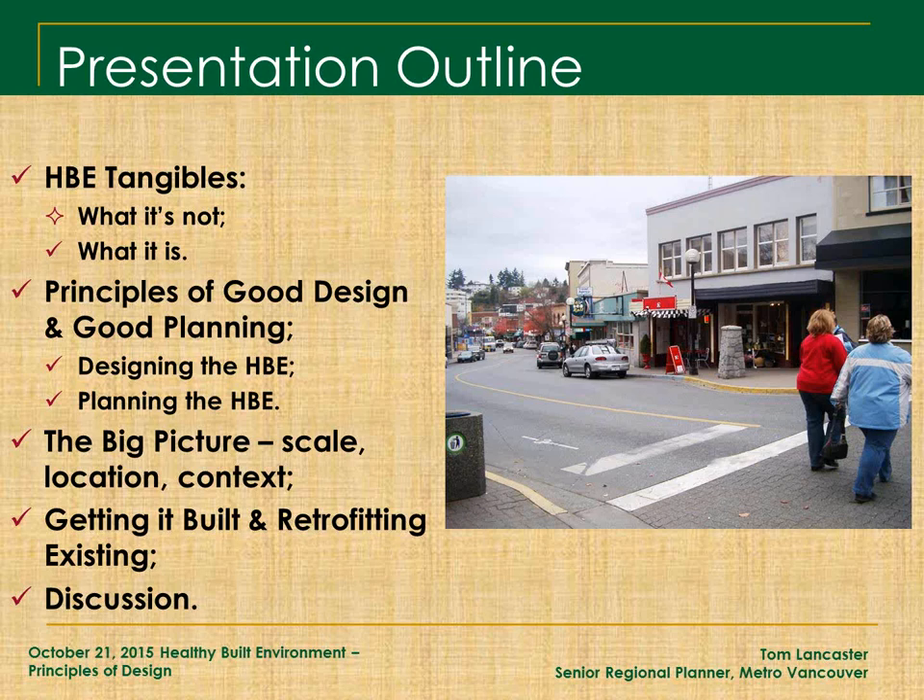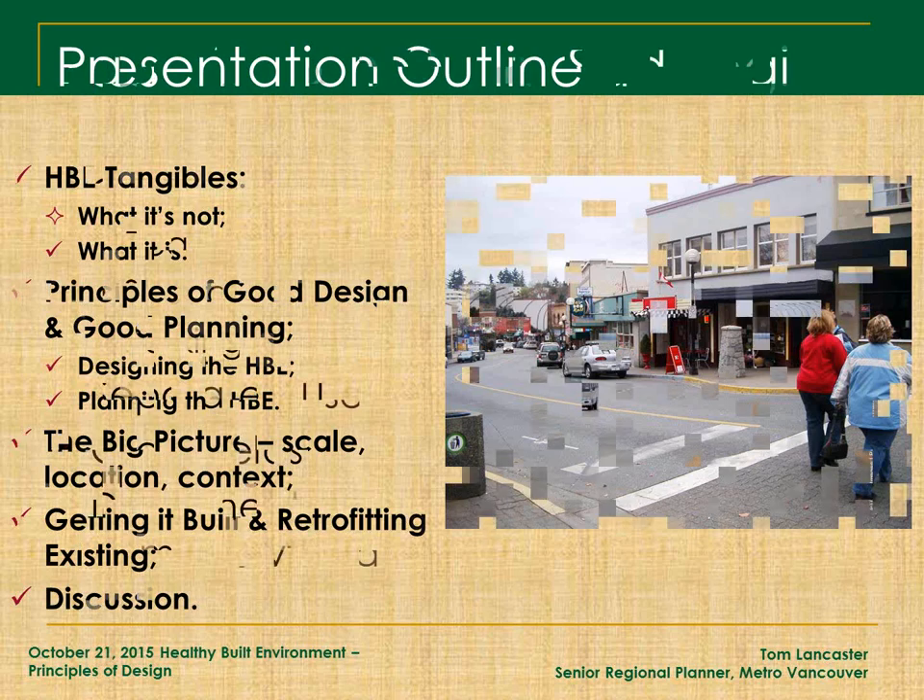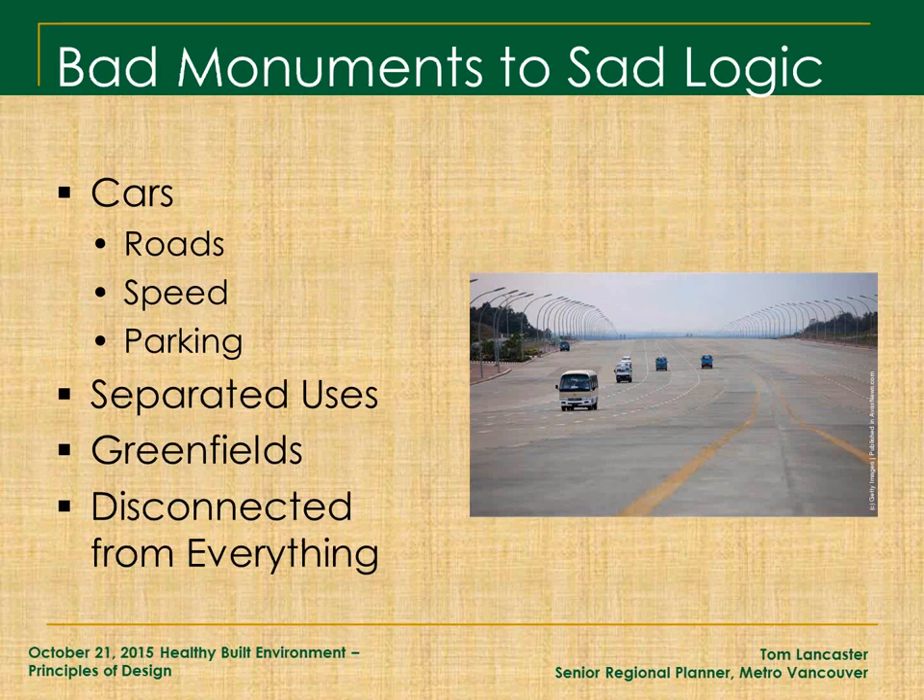I want to get into the getting it built and the retrofitting, because what we're really talking about is not building new in greenfield — areas that have not previously been developed. What we're looking at is retrofitting what's already there. You might have heard the concept of retrofitting suburbia. That's a popular one right now. Really what it's doing is taking a look at what we've got and how we make it better, because there's so much bad stuff. That leads to the concept of bad monuments to sad logic.